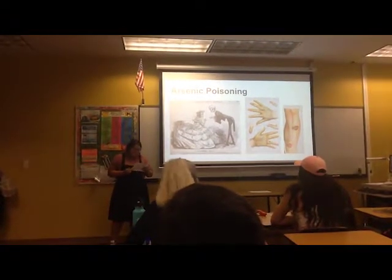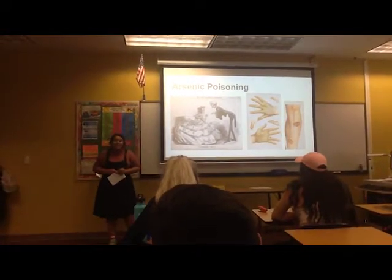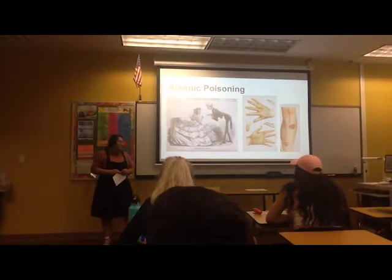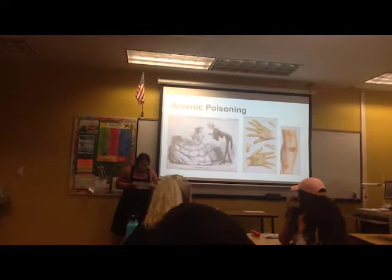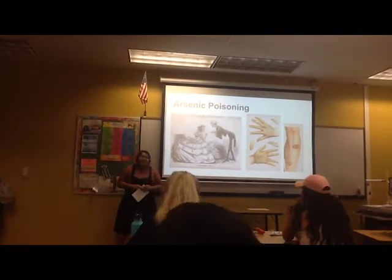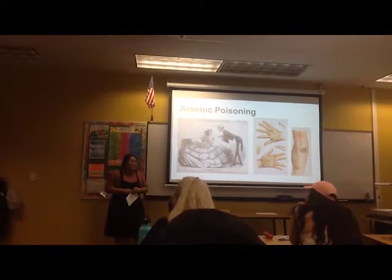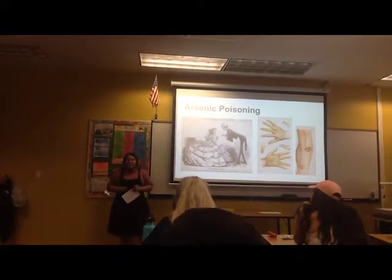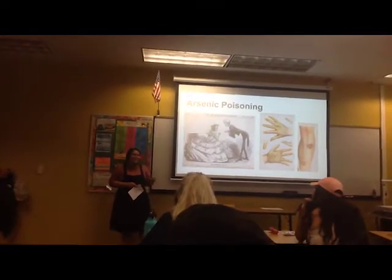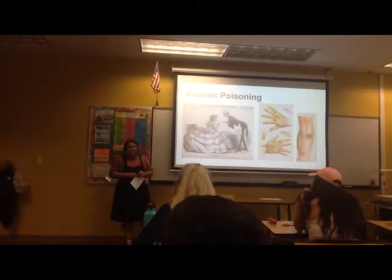For us, it might be a ridiculous idea that people would paint with arsenic. However, during the time, it was an incredibly trendy color. Due to that, many journalists and doctors called out how bad these pigments were, and luckily those women did not die in vain. Now we know not to mess with arsenic pigments — even though we still use arsenic green to color blue in fireworks.